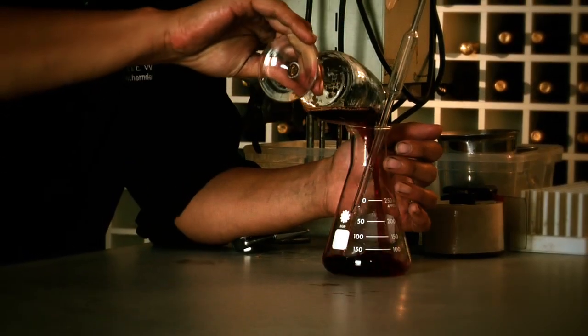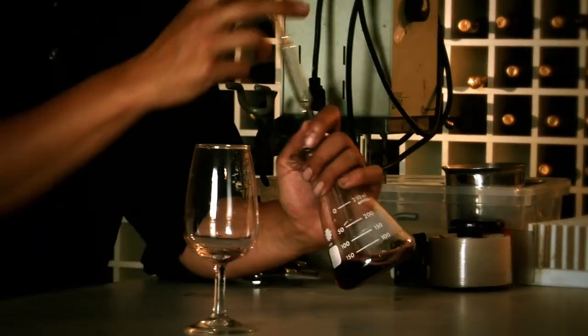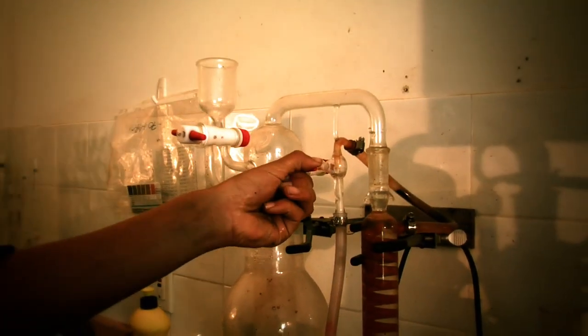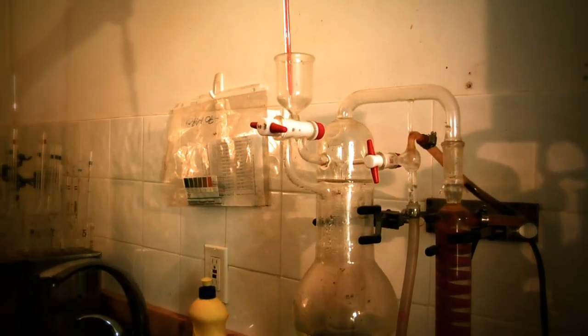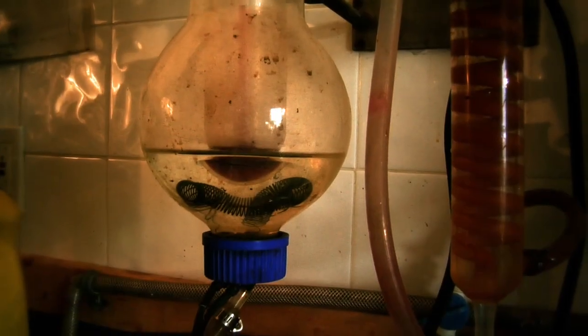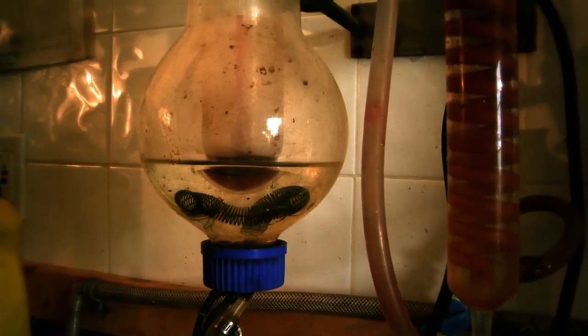Proper quality control is very important in running a functional winery. Not only do you have to conduct sensorial tests on a daily basis, but you also have to run some lab tests. These lab tests include measuring free sulfur, alcohol, residual sugar, and volatile acidity to ensure that the wine that we put in the bottle is at the highest quality level for you, the consumer.